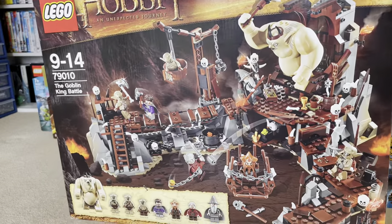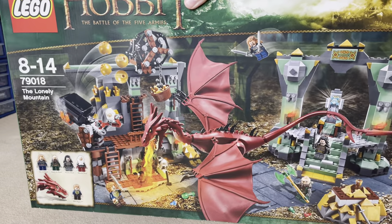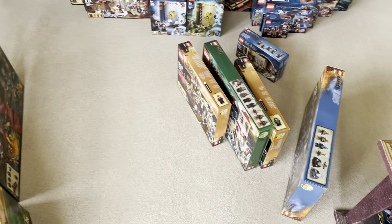The larger Lake Town set, the Goblin King Battle, the Hobbit Hole, and the largest Hobbit set — the Lonely Mountain. So that is pretty much every single Hobbit set which I did not have already.